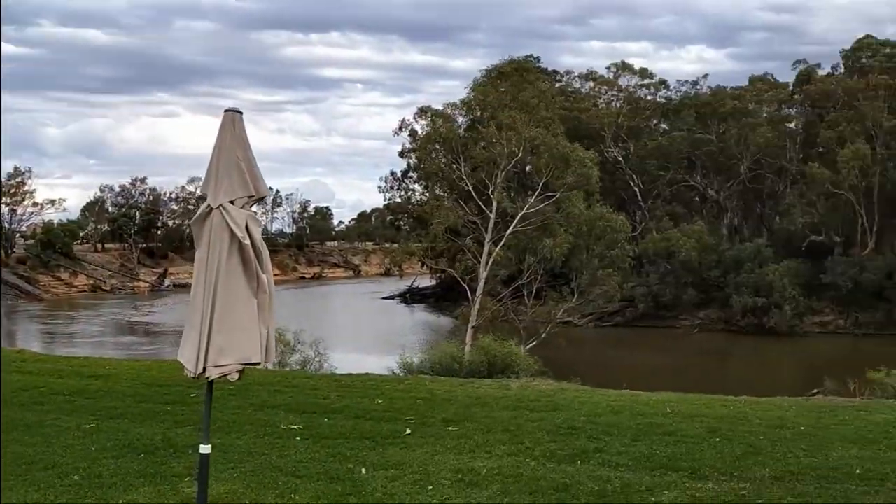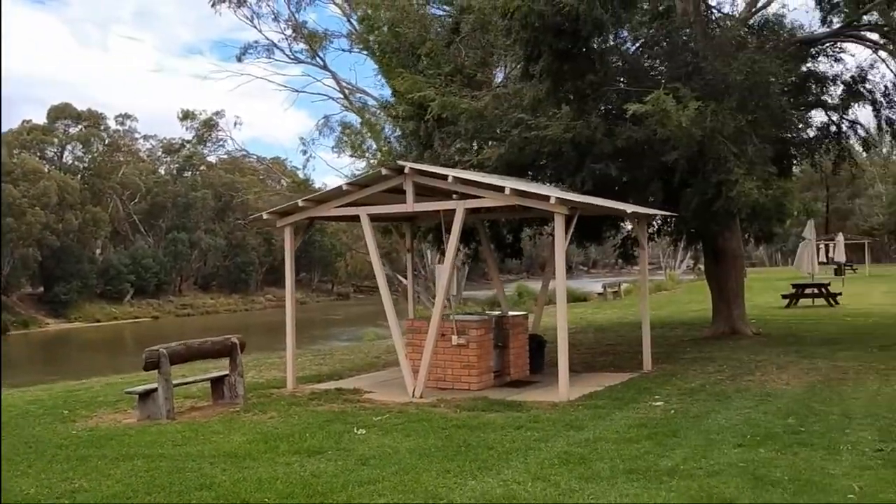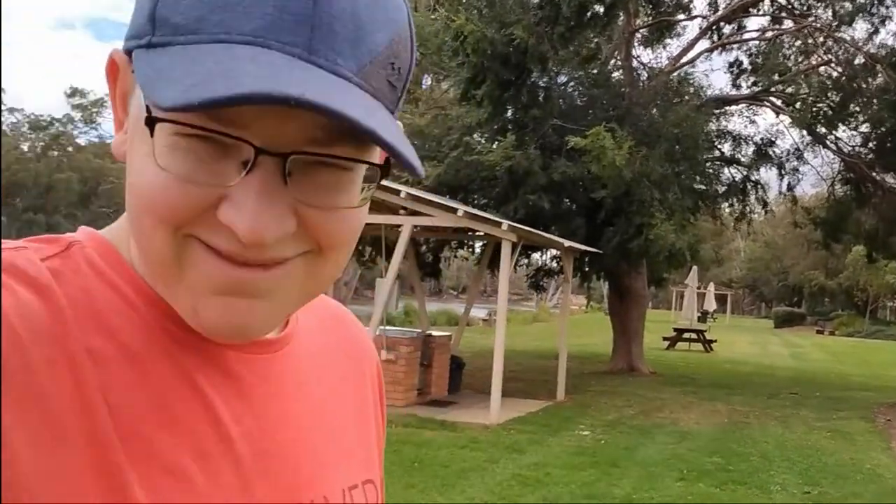Anyway, this place is awesome. As you can probably see behind me, it's a cracker. Beautiful green grass for the kids to all run around in — apartment facility, tables, chairs. If you want to come up and get away and just relax, this place is hard to beat.